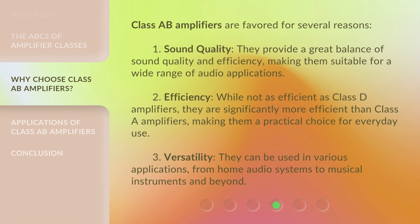Class A-B Amplifiers are favored for several reasons. First, sound quality: they provide a great balance of sound quality and efficiency, making them suitable for a wide range of audio applications. Second, efficiency: while not as efficient as Class D Amplifiers, they are significantly more efficient than Class A Amplifiers, making them a practical choice for everyday use. Third, versatility: they can be used in various applications, from home audio systems to musical instruments and beyond.